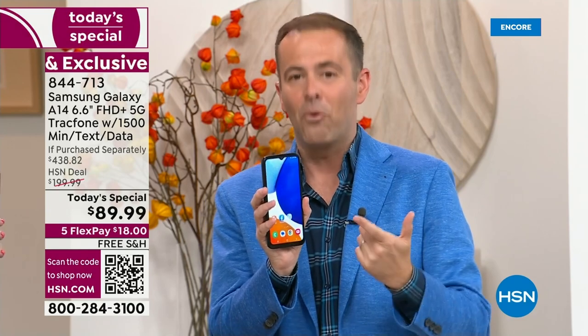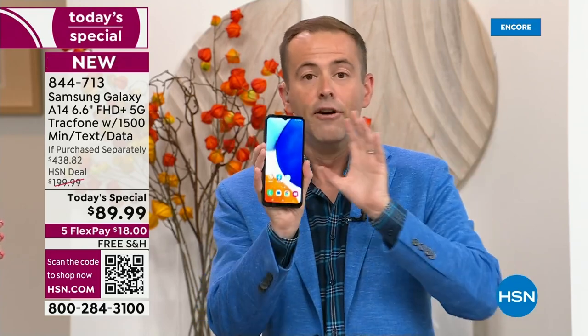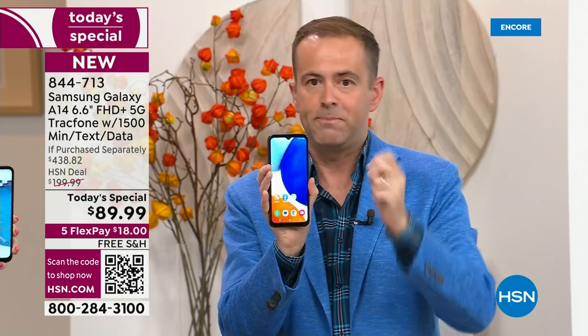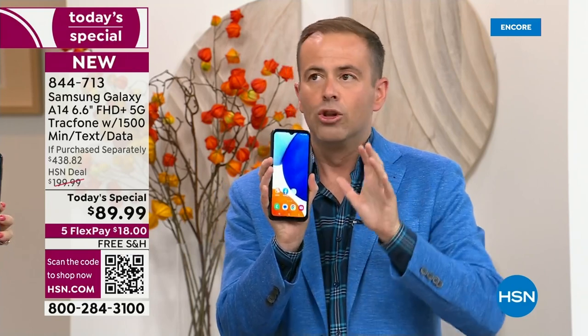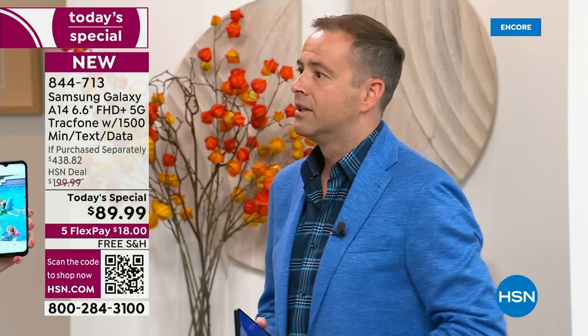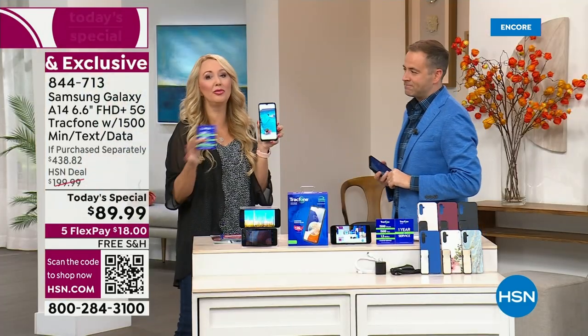Nearly $440 that we are doing for $89.99. So if you want a phone and your husband needs one, or your son or daughter does, you could do a phone makeover throughout the entire house. Big screen, 5G, triple camera system — that is part one, and TrackPhone is part two. You're getting a really gorgeous phone, you're getting no bills forever.